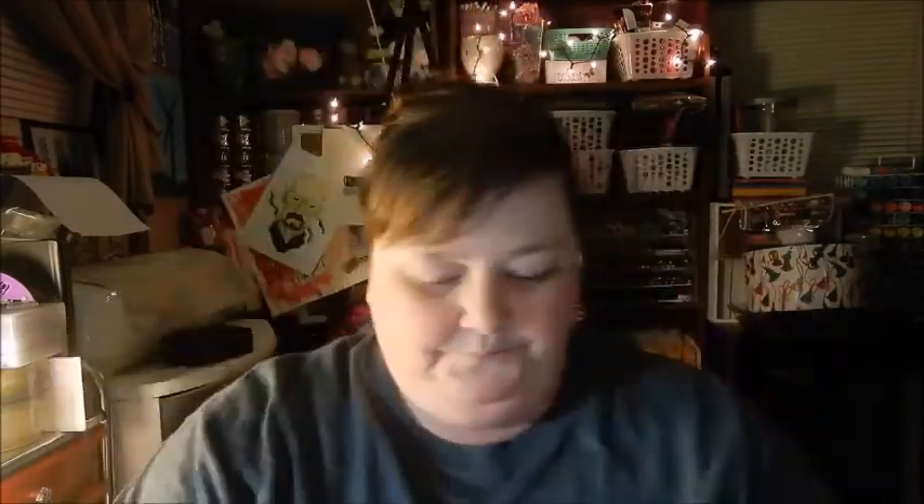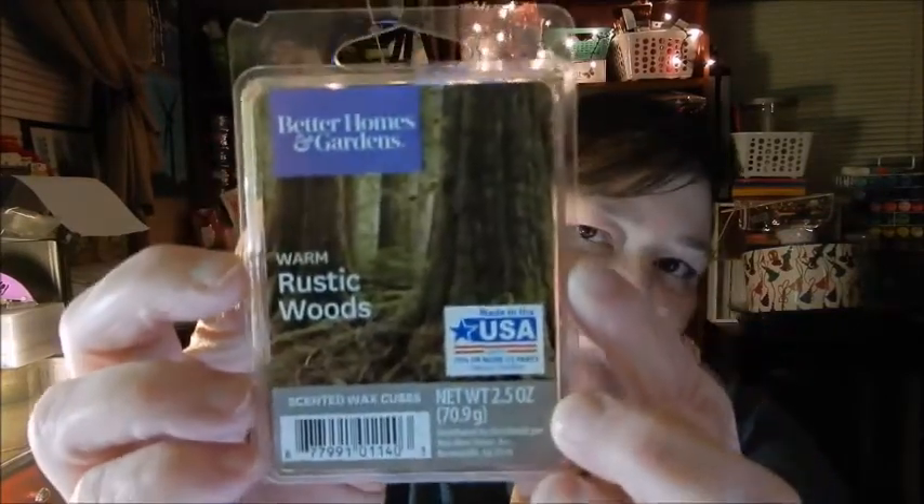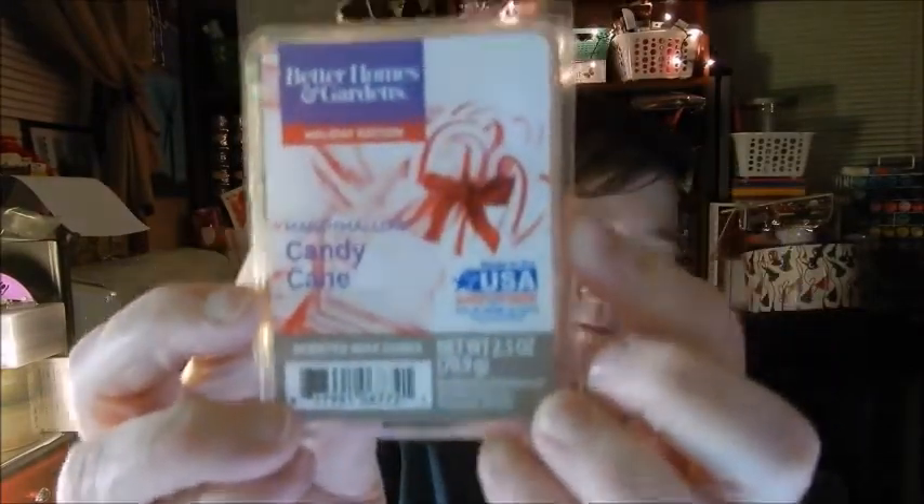And then we got some of these scented wax cubes - we got cinnamon apples, it smells really good, and then this one called Wonderful Winter, oh my goodness that smells so good. And we got Rustic Woods - I love that one, Michael doesn't really care for it so I'll use it in my craft room. And then we got marshmallow candy cane - I love a peppermint smell during Christmas time, it's always so fresh and puts me in a Christmas mood.